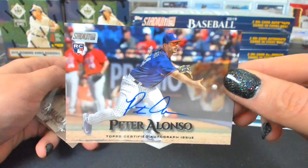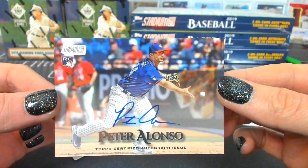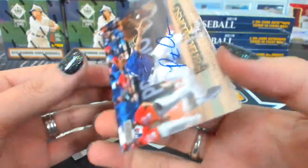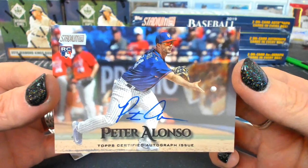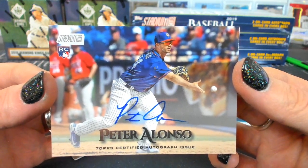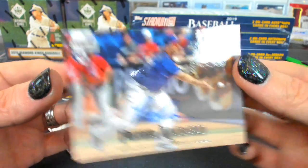Pete Alonso! Peter Alonso. That's amazing — I don't remember it saying Peter Alonso. That was before he was the Polar Bear. That's crazy. Pete Alonso autograph — didn't even think about that being in here. In 2019, you never know. That's awesome. Peter Alonso. Craziness.